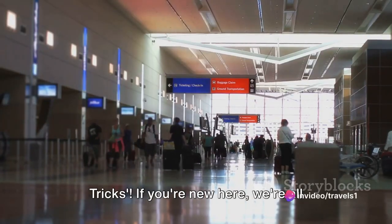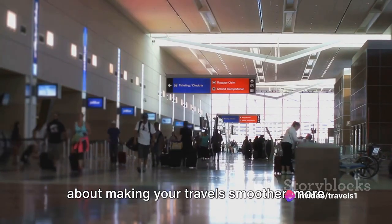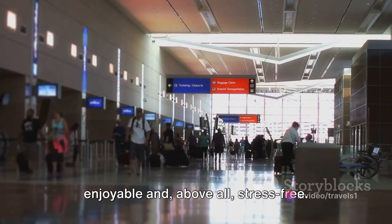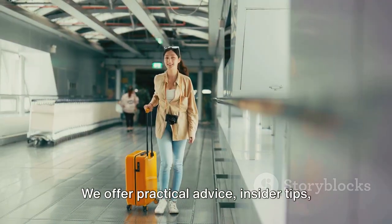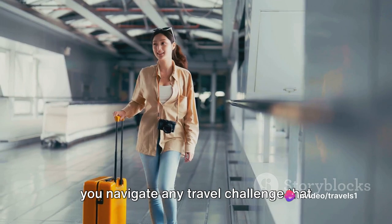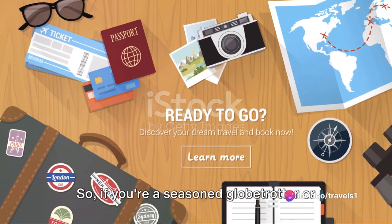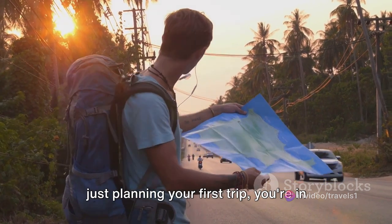Hello and welcome to Travel Tips and Tricks. If you're new here, we're all about making your travels smoother, more enjoyable, and above all, stress-free. We offer practical advice, insider tips, and real-life travel experiences to help you navigate any travel challenge that comes your way. So, if you're a seasoned globetrotter or just planning your first trip, you're in the right place.